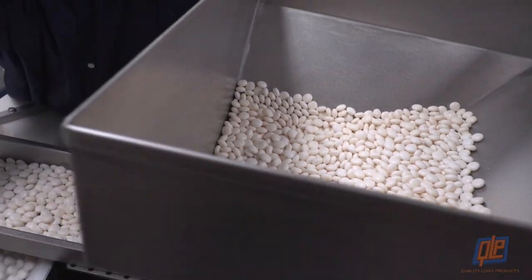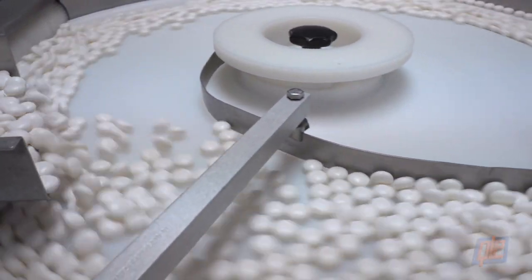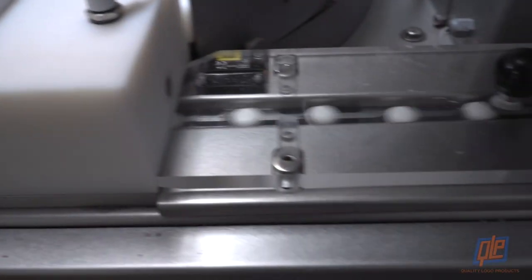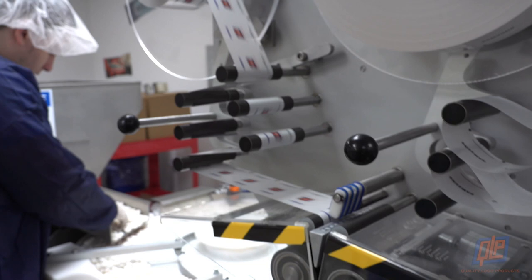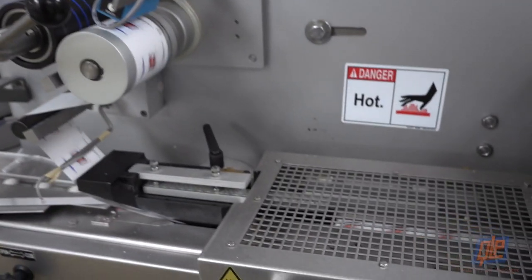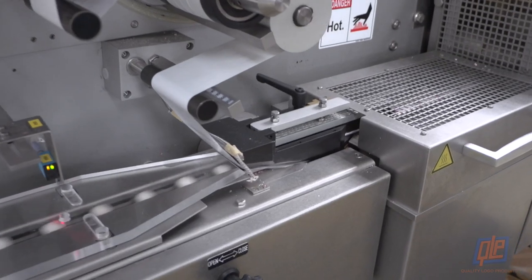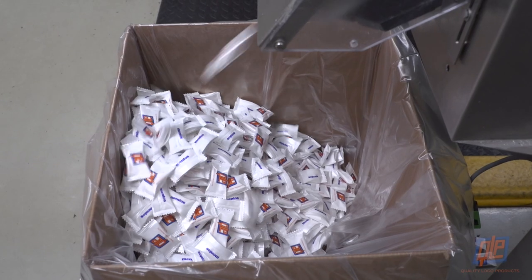Thousands of Mentos are loaded into a giant hopper and funneled onto a turnstile where they're separated, sorted, and fed onto a high-speed conveyor. Simultaneously, long rolls of logoed wrapping are unspooled and channeled down into the machine. The mints and wrappers converge at the head of the conveyor, where the Mentos are individually sealed inside their branded packaging.